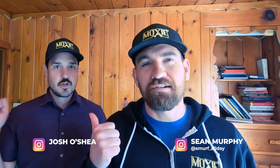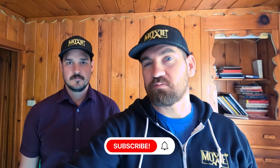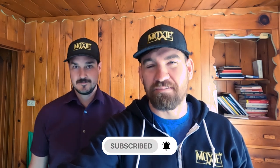Hey guys, welcome back to the channel. I am Sean Murphy and this is Josh O'Shea. We are the men of Moxie — the mountain men of Moxie. We love giving you guys information on the perfect place, different towns, list videos, stuff like that. If you're into that and you want to stay up to date on the latest videos, hit subscribe, hit that like button and the bell, and you'll be notified each time we put up that new hotness. But let's get into Pine.